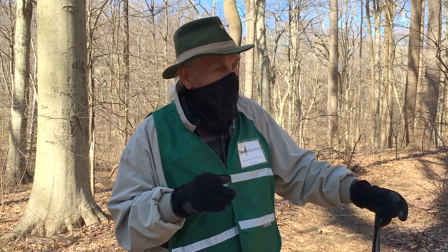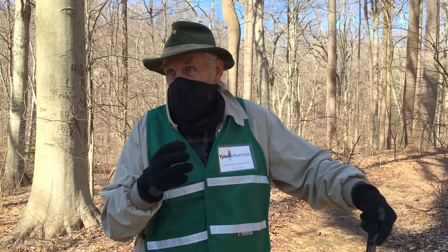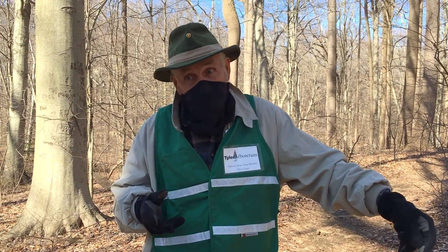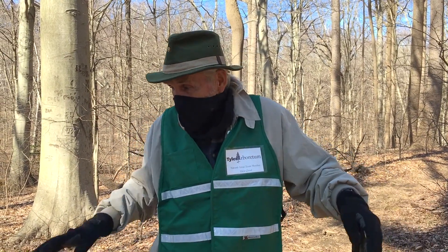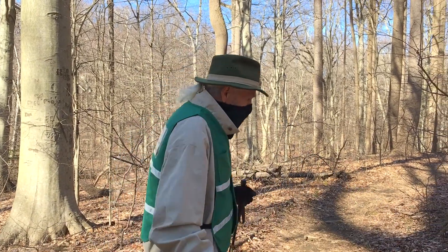You would have to have them genetically analyzed to possibly figure out what the cross is, but they're a great plant. If you get the chance to come out here any time between now and the middle of May, come and look and see what's going on — just stay on the pathway for us. We'll see you next week.